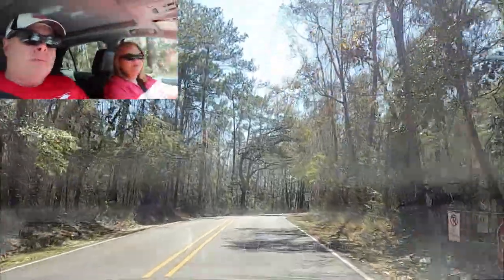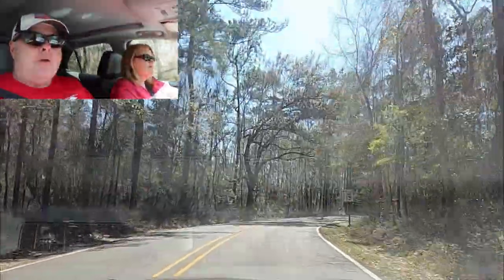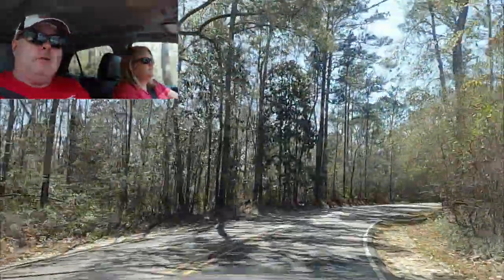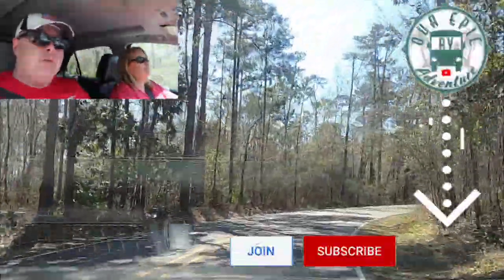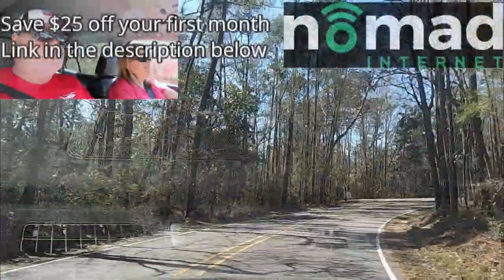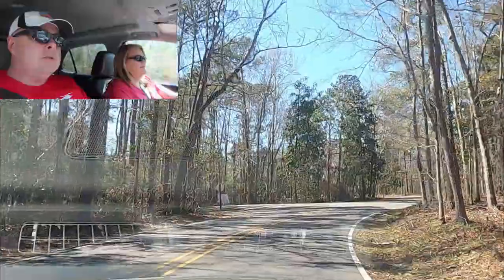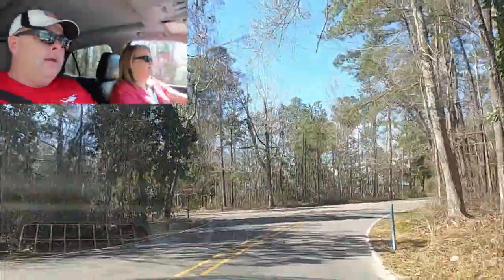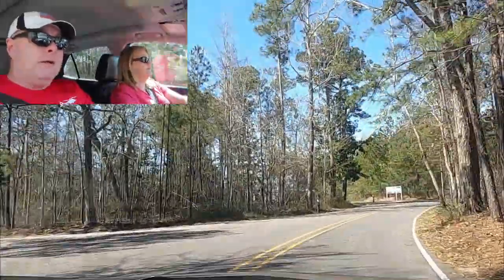Hi there adventure seekers, we're breaking ground today — this is going to be a first for us. We are doing our very first national park campground review here at the Gulf Islands National Seashore in Ocean Springs, or right outside of Ocean Springs, Mississippi. We've got a lot of stuff going on here.